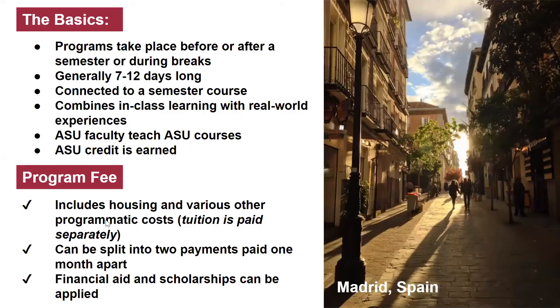Global intensive experiences are faculty-directed programs that take place before or after semesters or during breaks. Generally they're seven to 12 days — intensive, as the name indicates. These programs are connected to a semester course, so you might be in an A, B, or C session class and then go abroad as part of it. They combine in-class learning with real-world experiences: going to museums and sites, excursions, activities, interacting with local people, and hearing guest lectures. We really want to encourage students to be out and about.